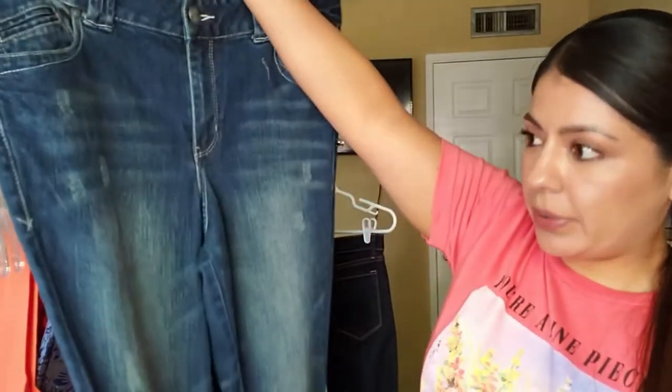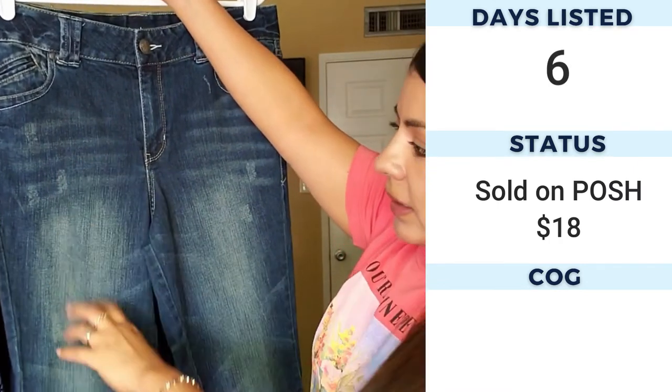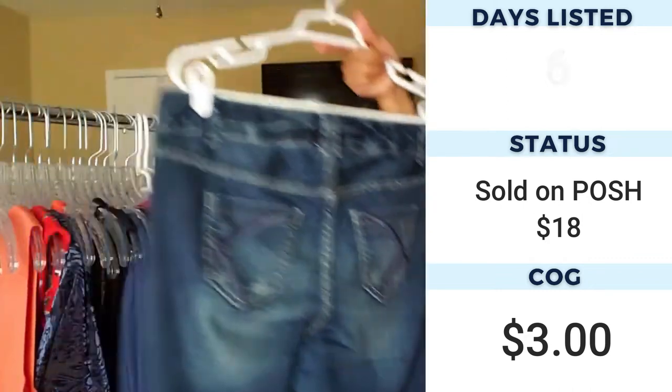Then we have Lane Bryant Simply Straight jeans. Lane Bryant and Torrid are plus-size brands and I love picking up their jeans and pants. I'm still experimenting with which ones tend to do better and sell for more money, but plus-size jeans in a trendy style — like boyfriend cut or skinny stretchy — often seem to sell pretty well. These are straight with some fading, the back pockets are nice with a little embroidery. Let's see how these do.